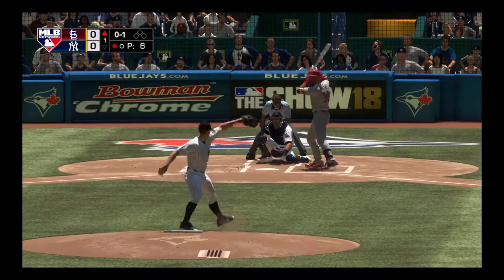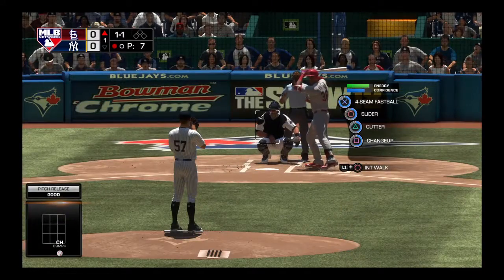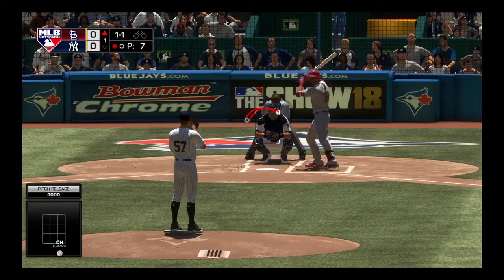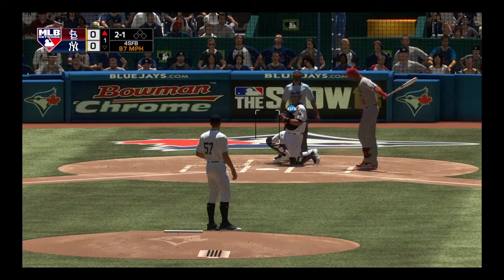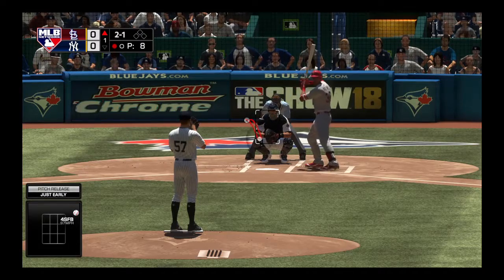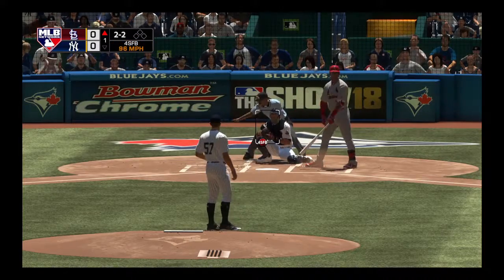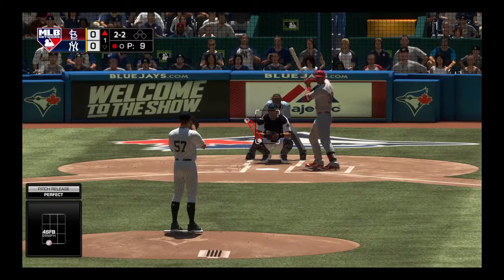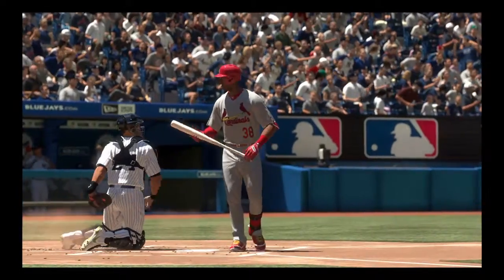Into the windup, here comes the 0-and-1. The changeup is way low that time. Green, a right-hander standing six-foot-three, was selected in the 11th round back in the draft of 2013. Coming out of the late rounds, you have to grind for everything — nothing is given to you, and this guy has turned himself into a very solid big league ballplayer. Fastball is looked at for strike two, just getting started at the Rogers Centre. And he takes strike three called — it's a pair of punch-outs to begin the ball game.